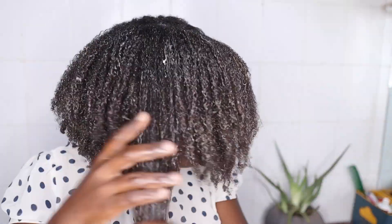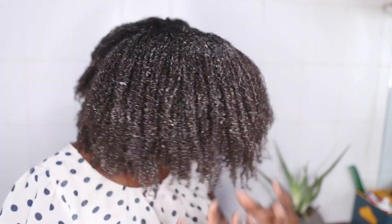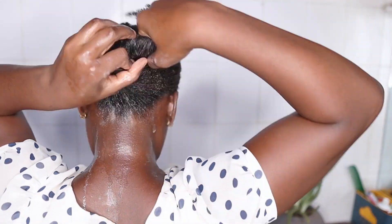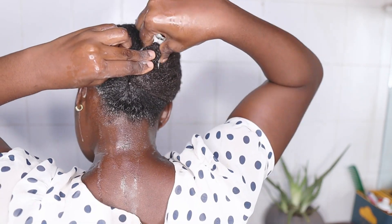At this point the entire bottle is empty, so we've applied the entire egg mask on our hair. As you can see my hair is fully saturated. The next step is wrapping my hair, putting it into a bun, securing it very well, and then wearing my plastic cap.